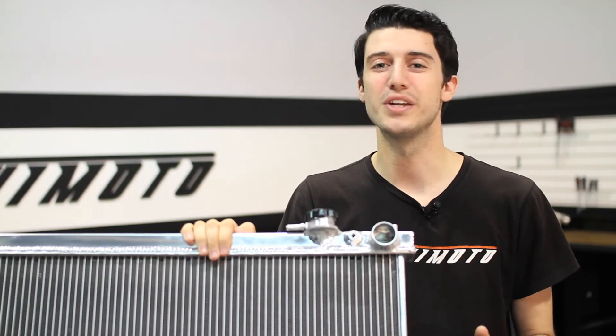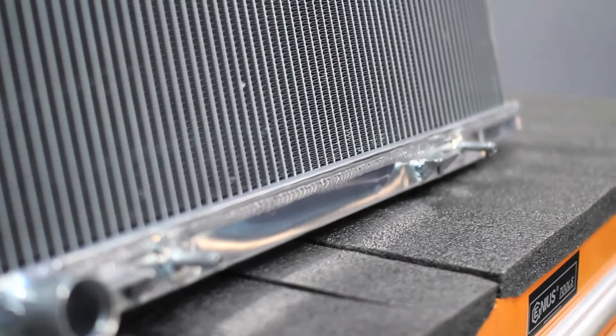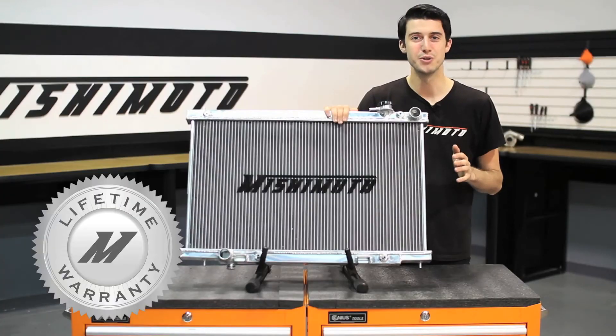On top of these features, we've also included an integrated automatic transmission cooler, so this radiator will work with your manual and automatic G35. And like all Mishimoto products, this performance aluminum radiator comes with our lifetime warranty you know you can trust.